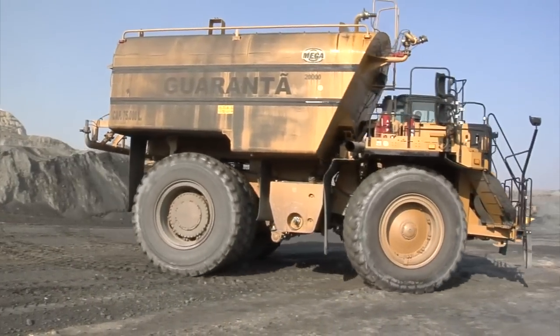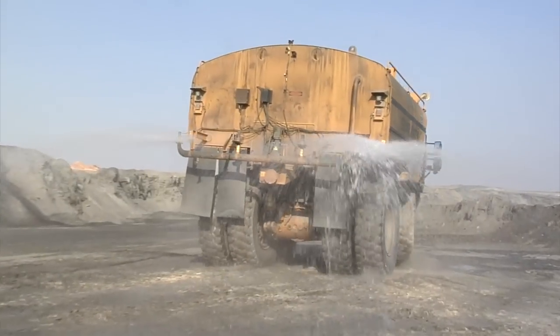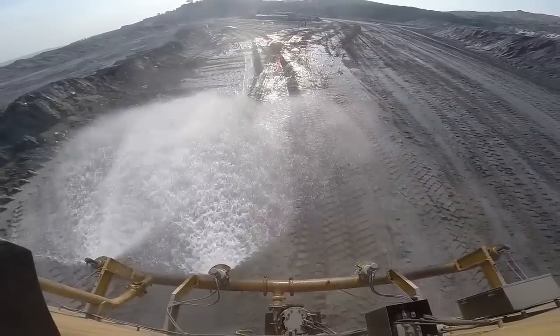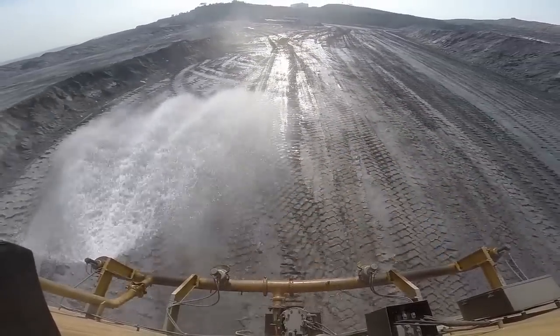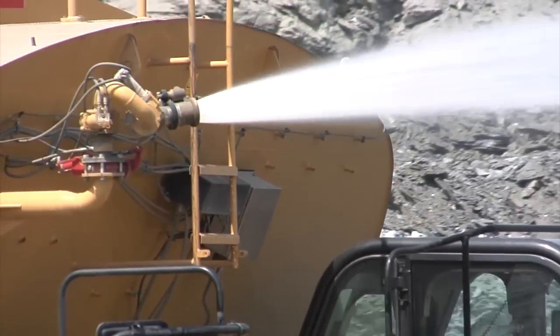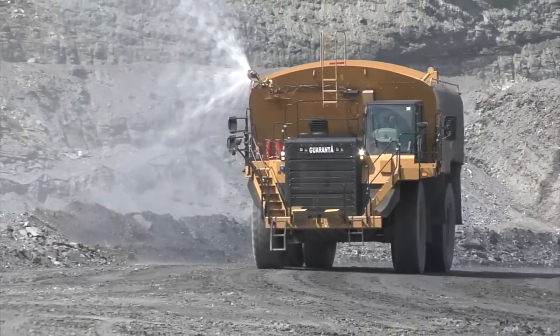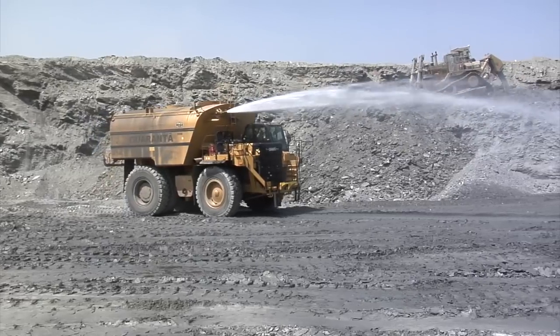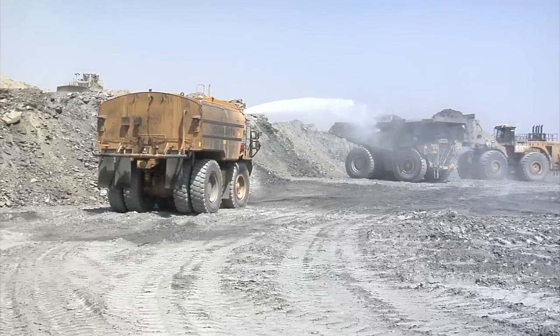In 2013, Kinross chose the CAT 777G off-highway truck bare chassis with an innovative water delivery system. Benefits of the system include the ability to vary and precisely control the amount and direction of water spray. A front-mounted water cannon is useful for multiple tasks, including spraying material blasted from mine wall faces, spraying material as it is pushed to loading areas by dozers, and watering the mine floor in truck loading areas.